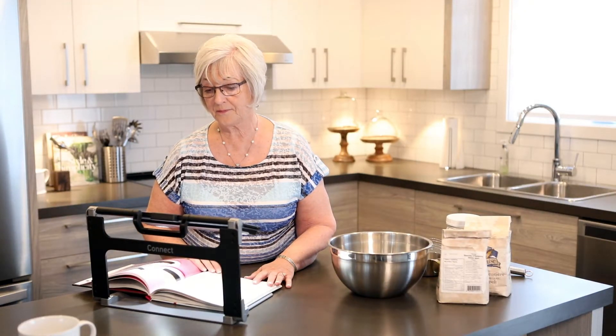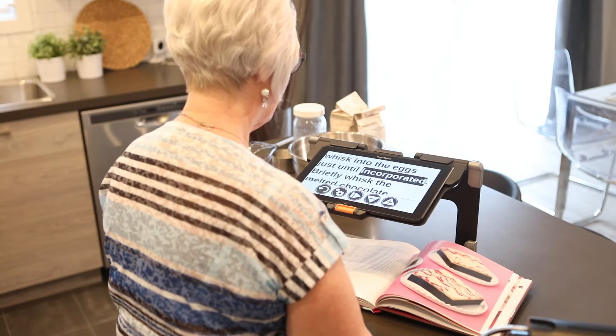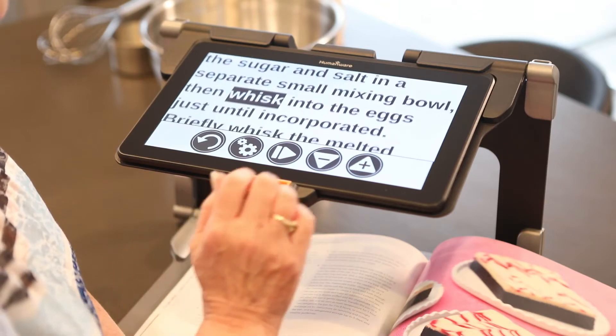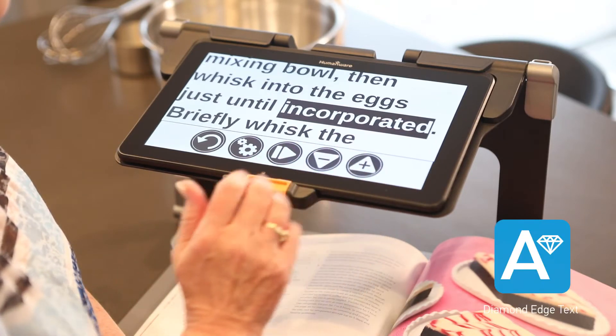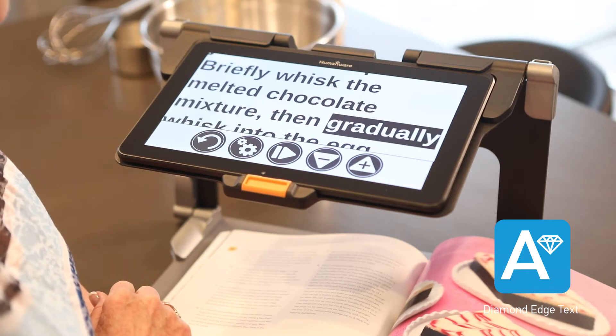The cutting-edge Prodigy interface uses the most intuitive tactile gestures for reading and capturing any type of document, and then displays everything in perfect diamond-edge text. It will even read aloud in your favorite reading mode.